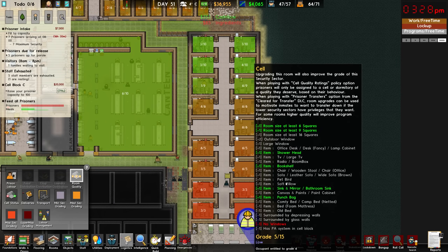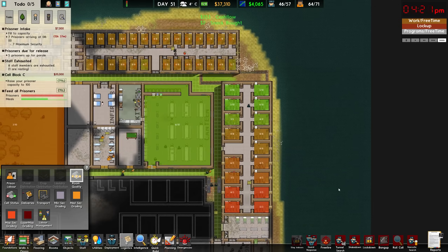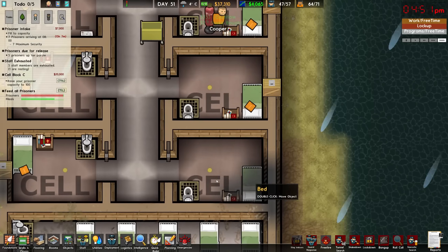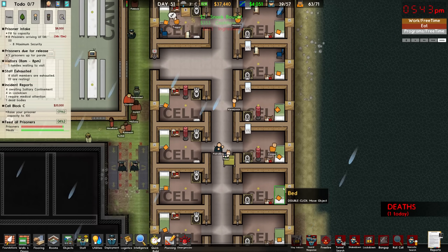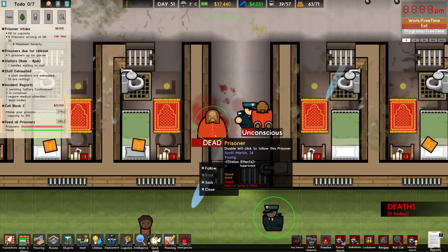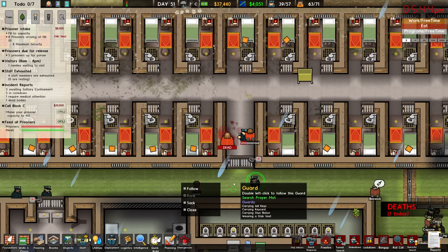Alright, so for medium security we now have grades 3, 5, 6, 9 and 10 — that gives a little bit more disparity amongst our cell grades. You can see our lowest grade cells really only have a bed, a bookshelf, and showering and toilet facilities. We had a death today — well done guards for not dying in the process. I am reasonably happy about that.